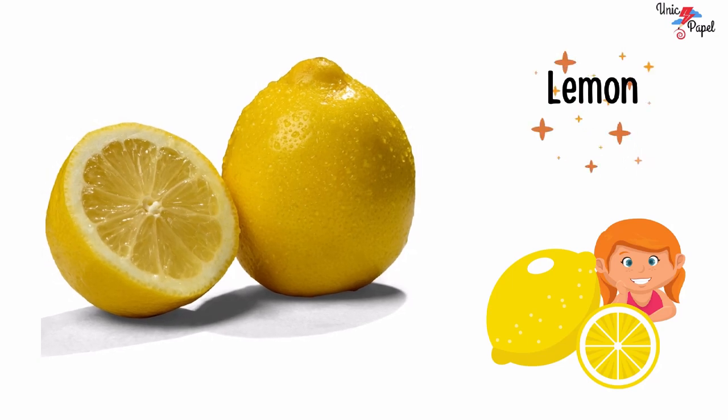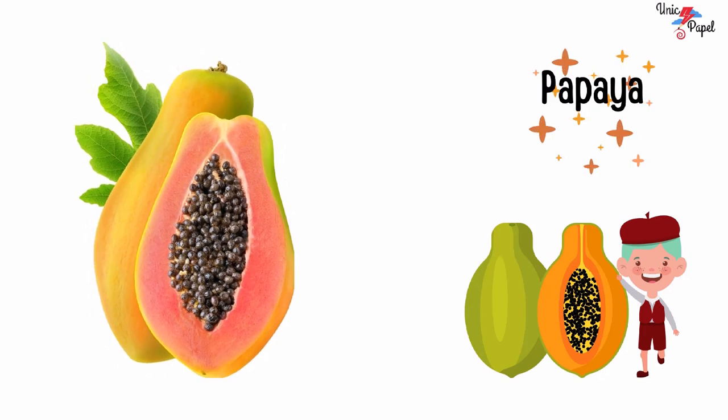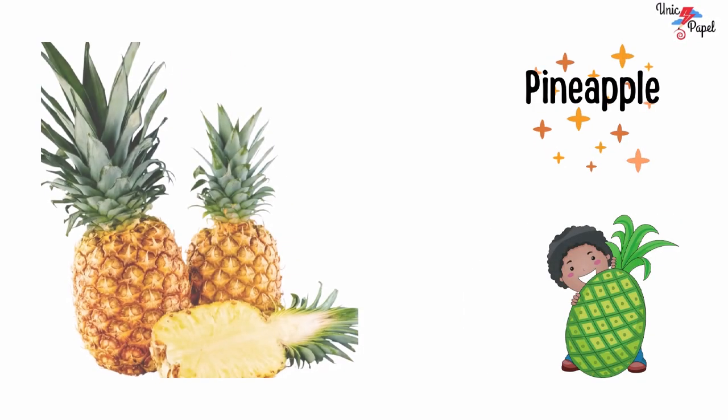Lemon, lemon. Papaya, papaya. Pineapple, pineapple.